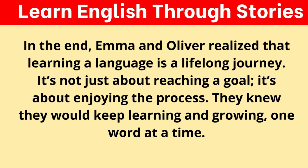In the end, Emma and Oliver realized that learning a language is a lifelong journey. It's not just about reaching a goal — it's about enjoying the process. They knew they would keep learning and growing, one word at a time.